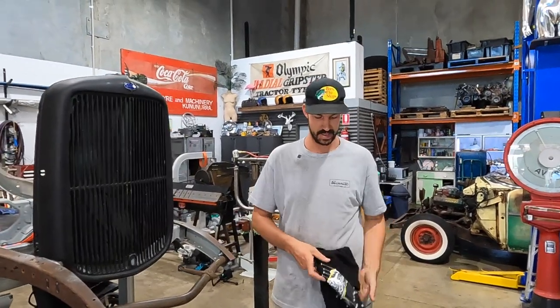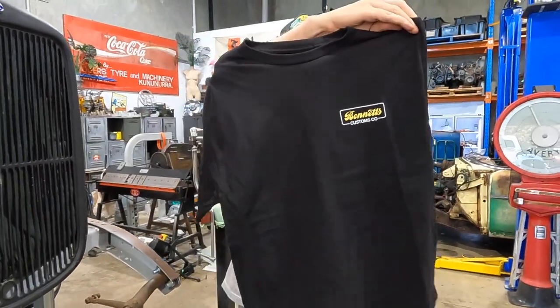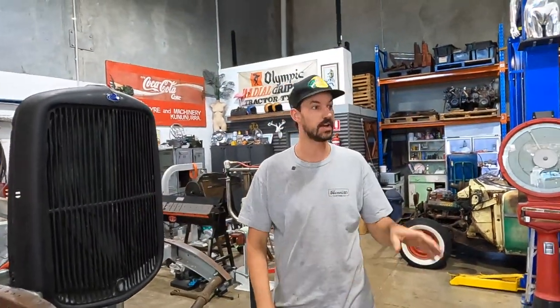What's up guys, Jordan from Bennett's Customs. It's the new year, which means we got new stock for all of our tees. We have the midnight special back in all sizes. So get them all, they're hot. Those things sell out like crazy.